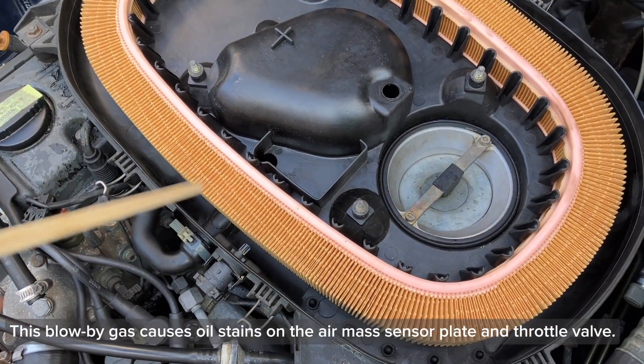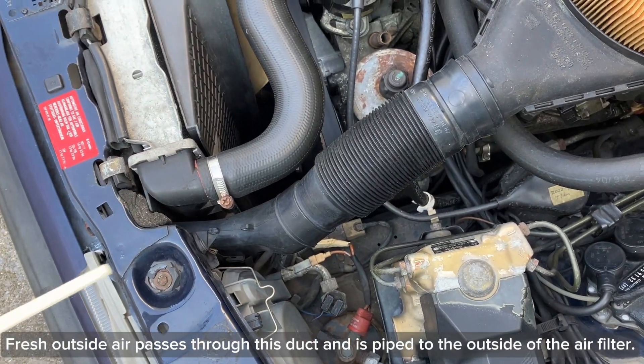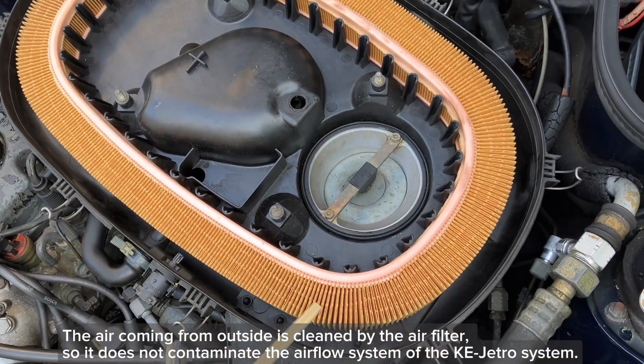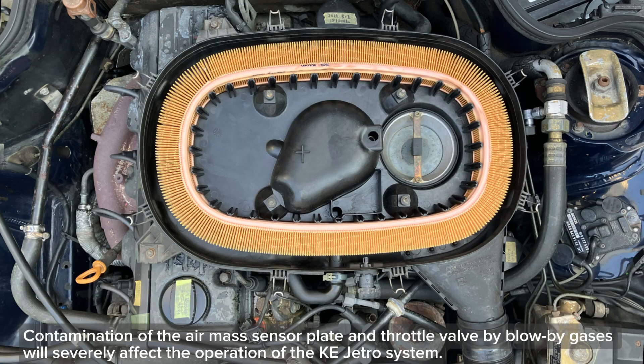This blow-by gas causes oil stains on the air mass sensor plate and throttle valve. Fresh outside air passes through this duct and is piped to the outside of the air filter. The air coming from outside is cleaned by the air filter, so it does not contaminate the airflow system of the Kijitronic system. Contamination of the air mass sensor plate and throttle valve by blow-by gases will severely affect the operation of the Kijitronic system.